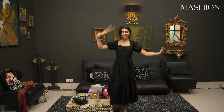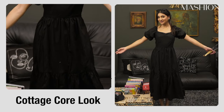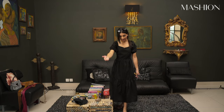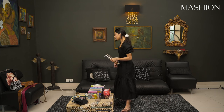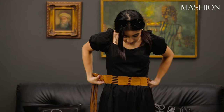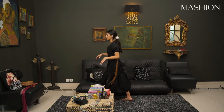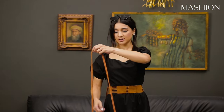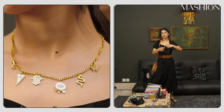This is look number four — my cottage core look. This beautiful black simple dress is from Ethnic, Pakistan. I've paired it with some sunglasses and my Hermes sandals. I'm going to accessorize this one a little bit more with this beautiful belt that's also thrifted, and then I have this beautiful bag to complete the look. I also have this necklace that I got from Queens.